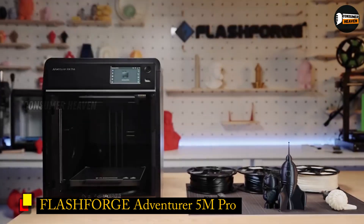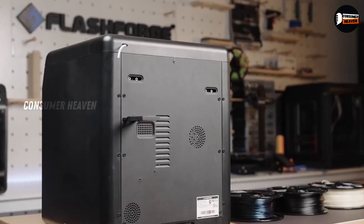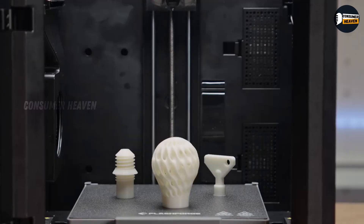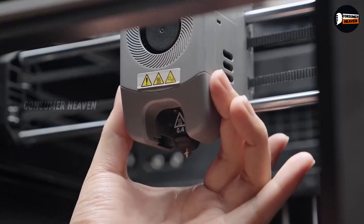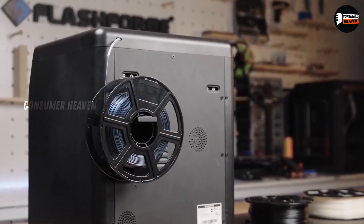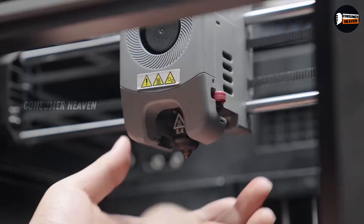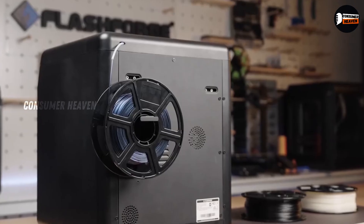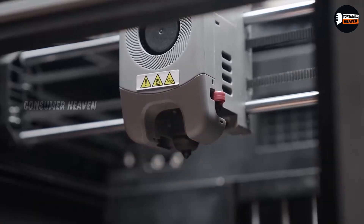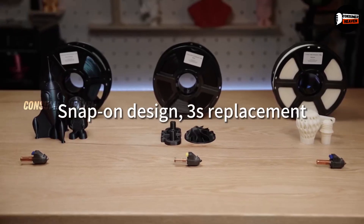Number 2: FlashForge Adventurer 5M Pro. At number 2, the FlashForge Adventurer 5M Pro raises the bar with its 600 mm-per-second top speed and 20,000 mm-per-second squared acceleration, making it one of the fastest desktop printers available. It's equipped with a direct-drive extruder and quick-detach nozzle system, which makes swapping nozzles a breeze. You can print with PLA, ABS, PETG, ASA, and even carbon fiber composites. What makes it unique is the fully enclosed design with dual air filtration, ensuring stable temperatures while minimizing fumes.